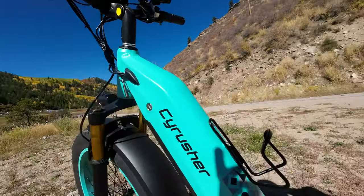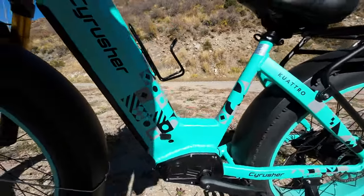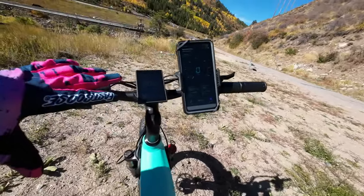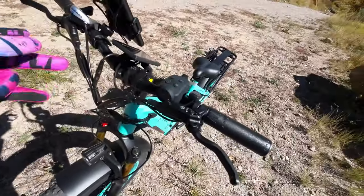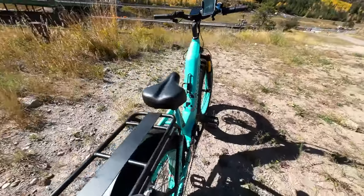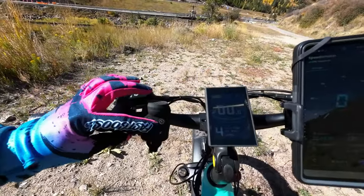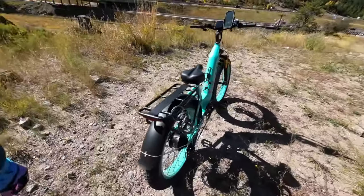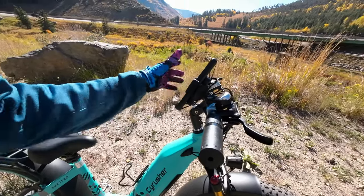The tires are real nice knobbly tires — they look pretty decent and are holding up really well. The battery is internal; you can unlock it and take it out, but I suggest leaving it in unless you need to bring it inside. The controller is placed right here. I did add a bottle holder, a phone mount that I always use on my bikes, and a little fun horn — the standard horn that comes with it sounds a little weird. Those are basically the only things I've added; it did come with this rack so I didn't need to add that.